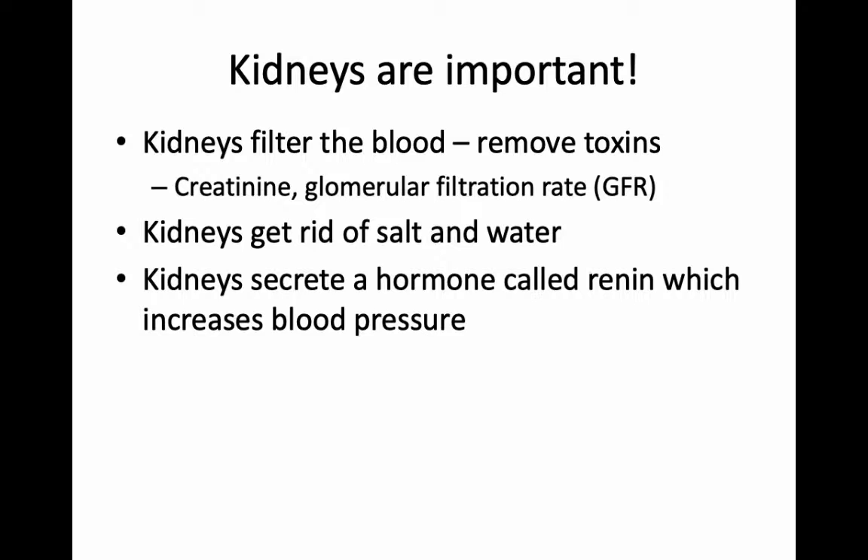Our kidneys also get rid of salt and water — that's what comes out in the urine. The kidneys are also very interesting because they make a hormone called renin. So if you slow down the blood flow to the kidneys, they start to make this hormone called renin, which makes your blood pressure go up. So they're a main sensing organ in the body to tell you about blood pressure, and I'm going to get back to that part of it too.